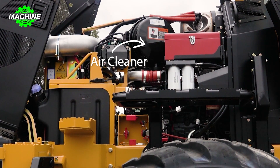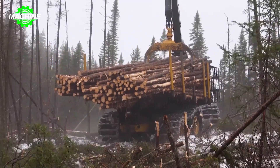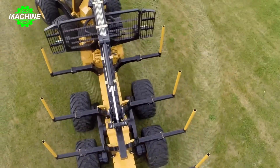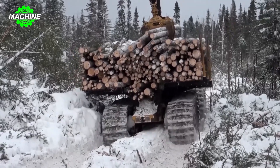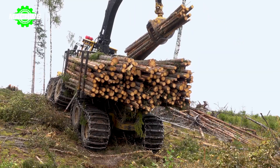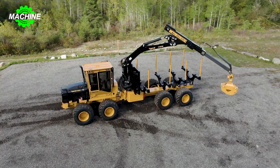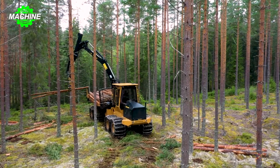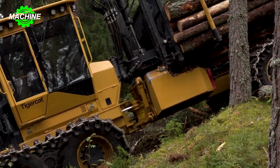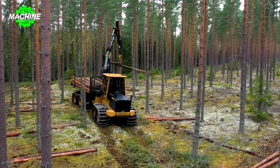The high load capacity of the forwarder enables it to handle substantial volumes of logs, maximizing productivity and reducing the number of trips required. The 1055C is designed with a spacious load space to accommodate a significant number of logs — configuration and dimensions may vary based on customer preferences and regional requirements — ensuring secure and stable transportation with minimal risk of shifting or damage. The forwarder is also equipped with a hydraulic crane system for efficient loading and unloading, offering versatile reach and lifting capacity to handle logs of various sizes and weights. The Tiger Cat 1055C is a reliable and versatile machine that streamlines log transportation and contributes to the overall efficiency of forestry operations.